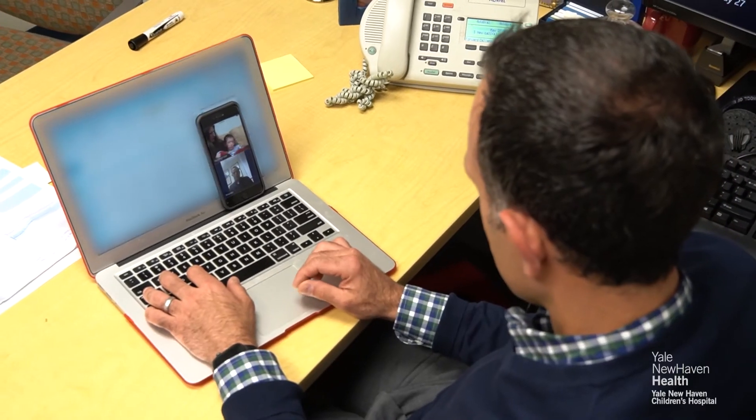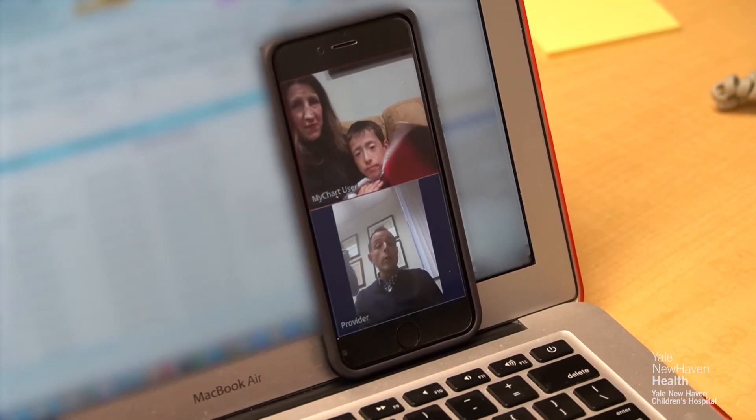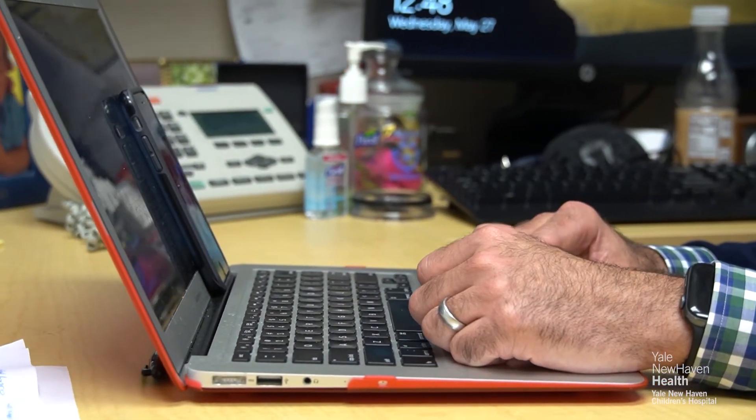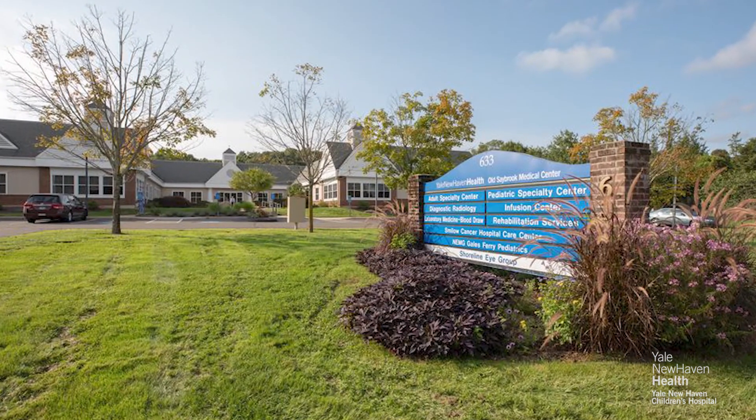If your child has a condition or concern that you think can mostly be dealt with virtually, I think you'll be very pleasantly surprised with the outcome of that visit. And at the end of the day, if you feel like you want to be seen in person, we have our offices open for face-to-face visits as well.